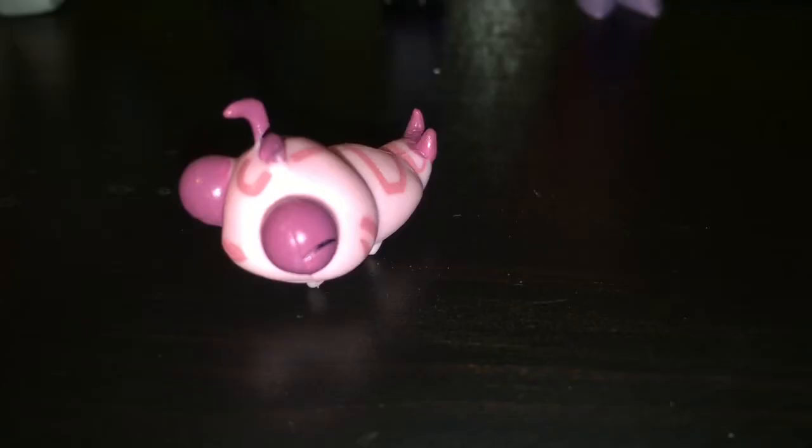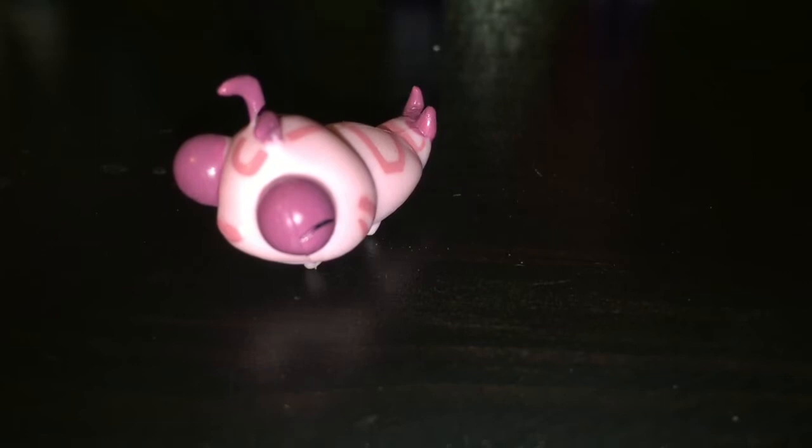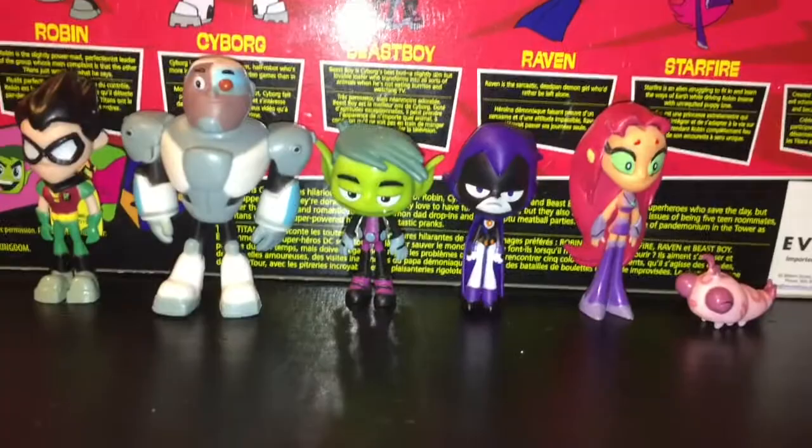Last but not least is Silky. Silky was created by the villain Killer Moth to be used in an evil scheme. Larva M319 was rescued by the Titans and became Starfire's adorably gross pet Silky. Alright, that's the six-pack of figures.